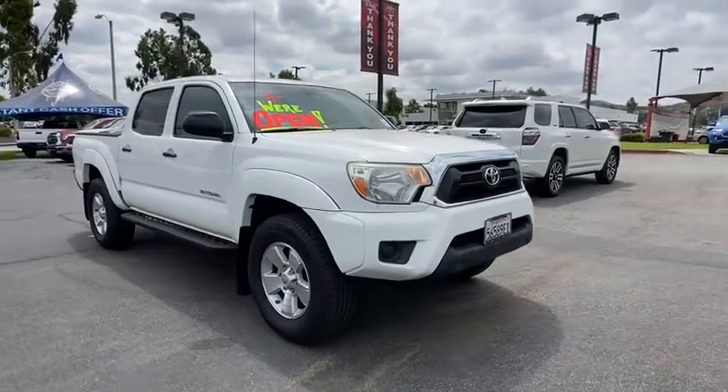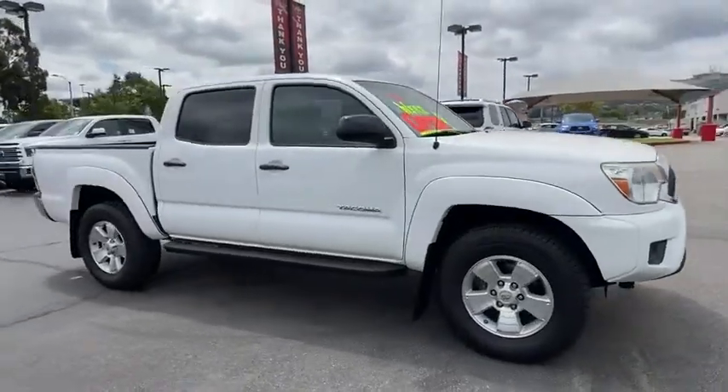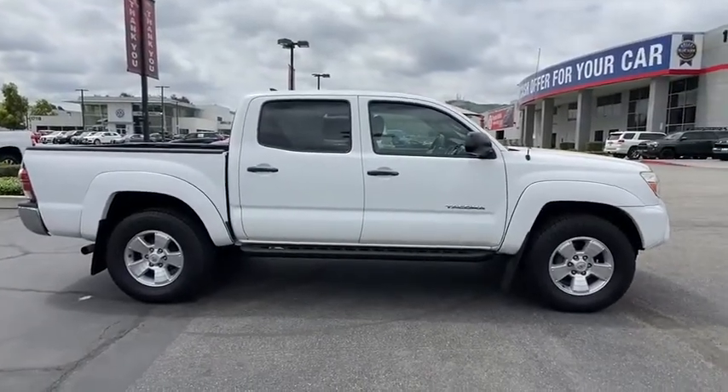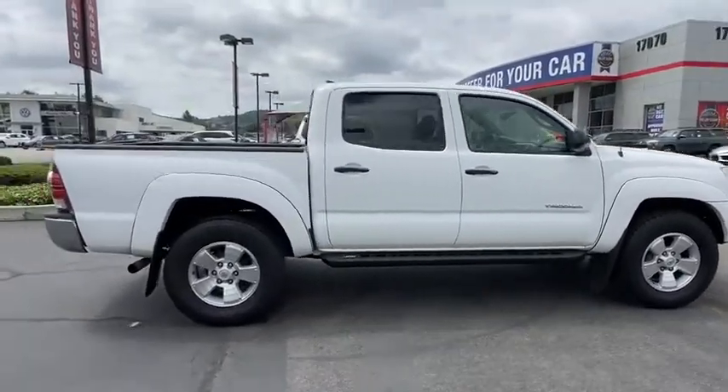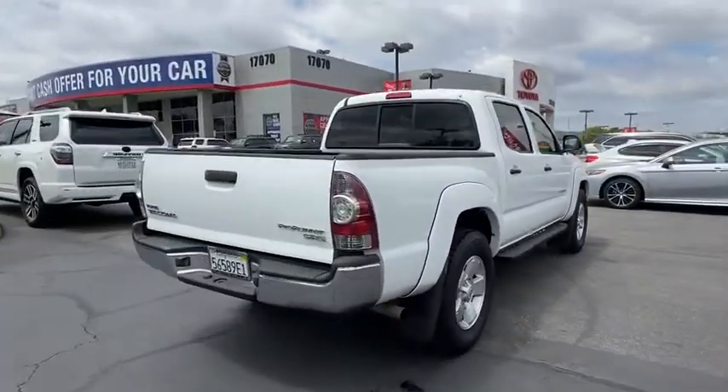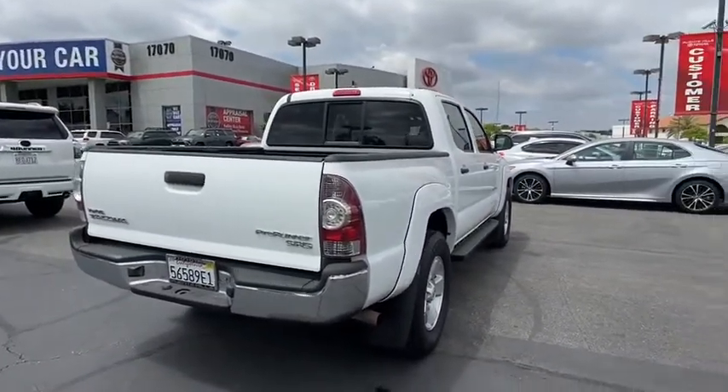Take a ride in the 2012 Toyota Tacoma. The Toyota Tacoma boasts a roomy interior, a powerful V6 option, and excellent off-road capability, and has been named the best-selling compact pickup by MotorIntelligence.com five years in a row.